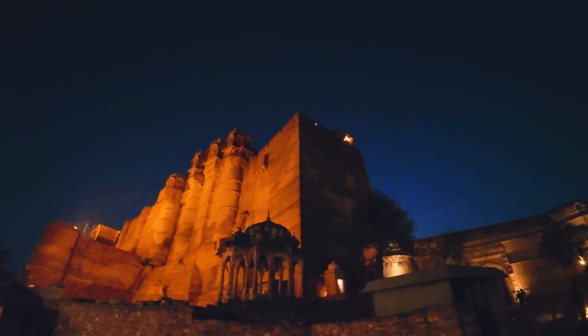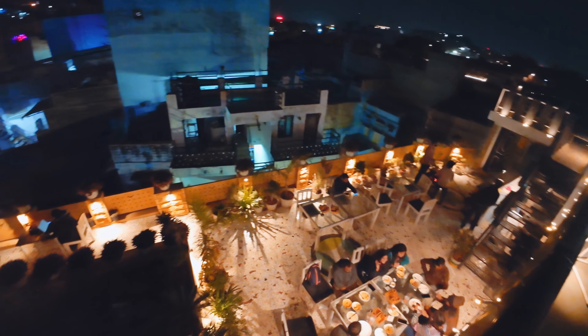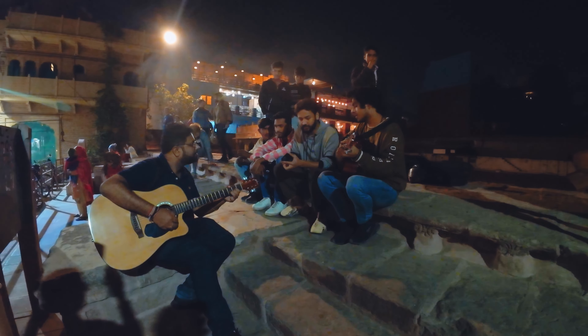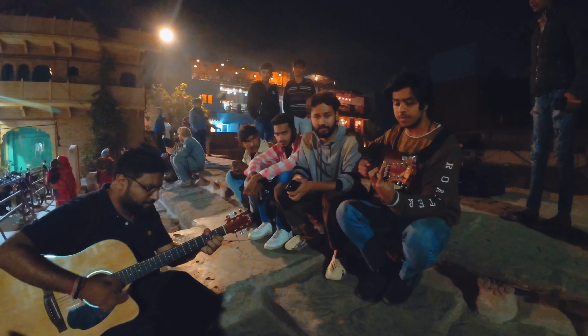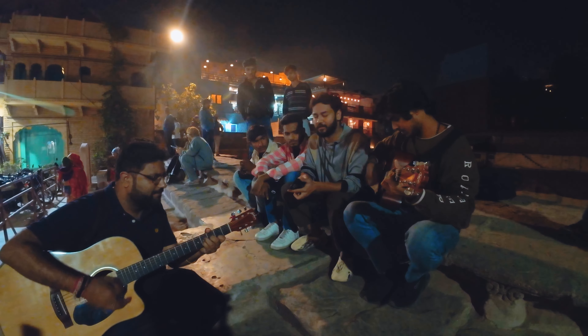Ab baat karte hain yahan ki entry fees ke baare mein aur guide charges ke baare mein. Jodhpur mein evening mein activities ki koi kami nahi hai — or else you can come back to Toorji ka Jhalra, jahan is time bhi kuch na kuch interesting dekhne ko zaroor mil jayega, jaise mujhe mila — kuch local dhu bhai jo aksar yahan aake mahal banate the, aur aaj unhone bhi thoda sa apna haath saaf kar liya.